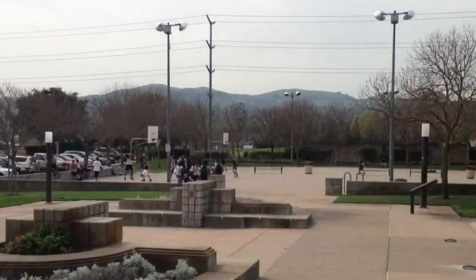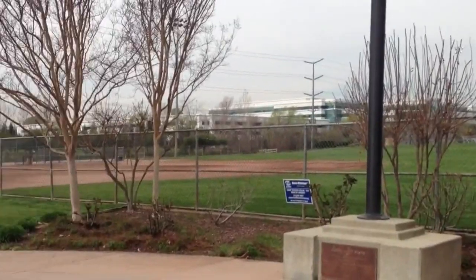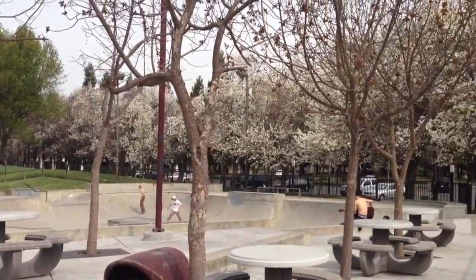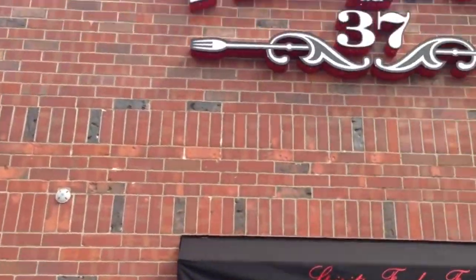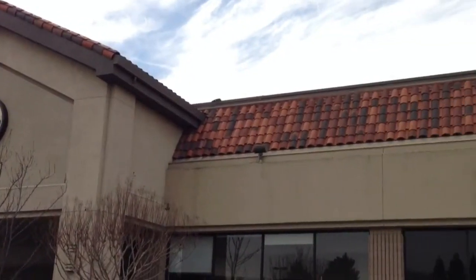I'm here in San Ramon, located in the San Francisco East Bay, bringing you another fabulous property. It has a lot to offer for its location: beautiful parks, beautiful libraries, lots of shopping, fantastic dining, and a number of great grocery stores.